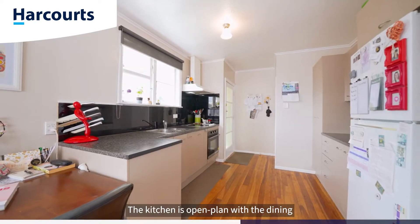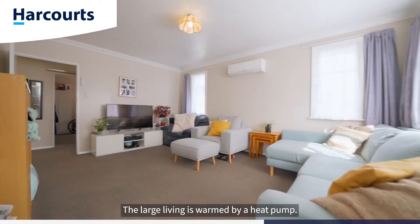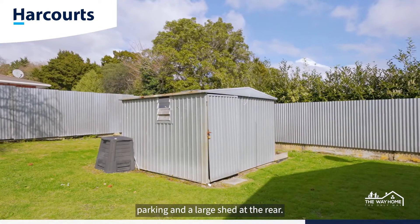The kitchen is open plan with the dining and comes complete with plenty of storage and bench space. The large living is warmed by a heat pump. The 550 square metre more or less section is fully fenced, flat and comes with plenty of off-street parking and a large shed at the rear.